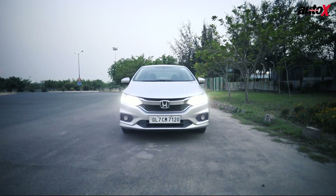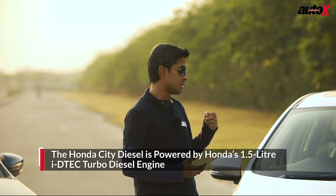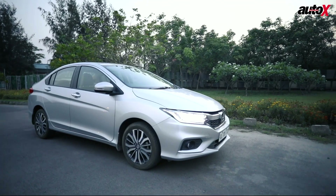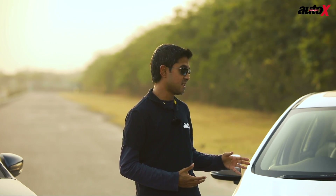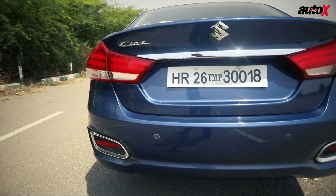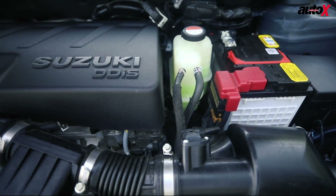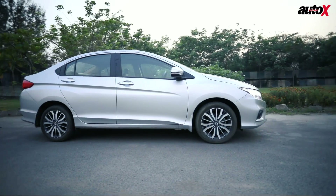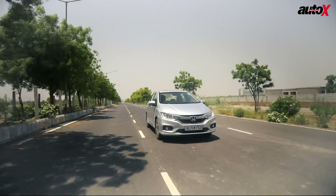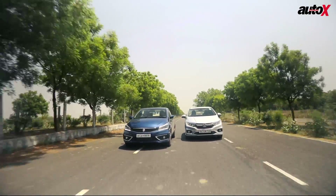The Honda City has been a segment benchmark for a while, powered by its 1.5-litre iDTEC diesel engine developed by Honda a couple of years ago. But today, you can sense that the Honda City is aging and feels crude in operation compared to the Ciaz. The Ciaz's 1.5-litre engine develops 95 horsepower versus the City's 100 horsepower, but it has 25 more newton-metres of torque at 225 Nm, while the Honda develops 200 Nm. Both are mated to 6-speed manual gearboxes and push the boundaries on fuel efficiency.